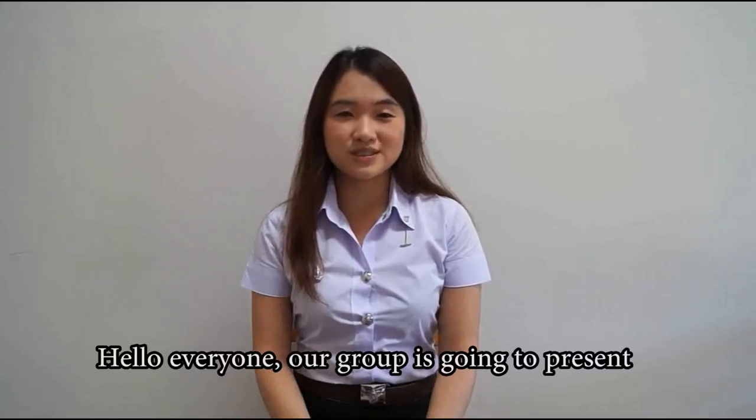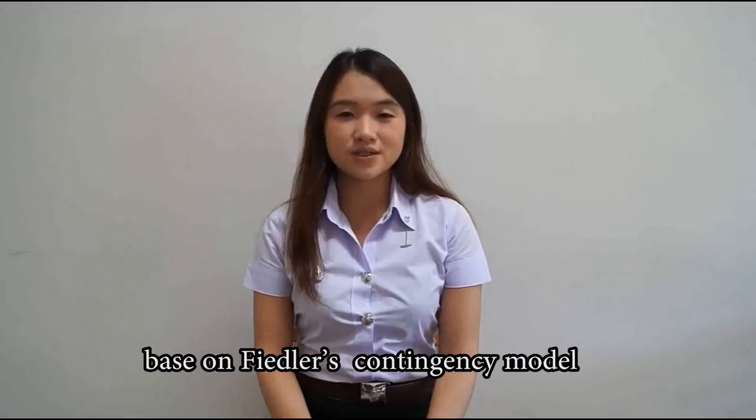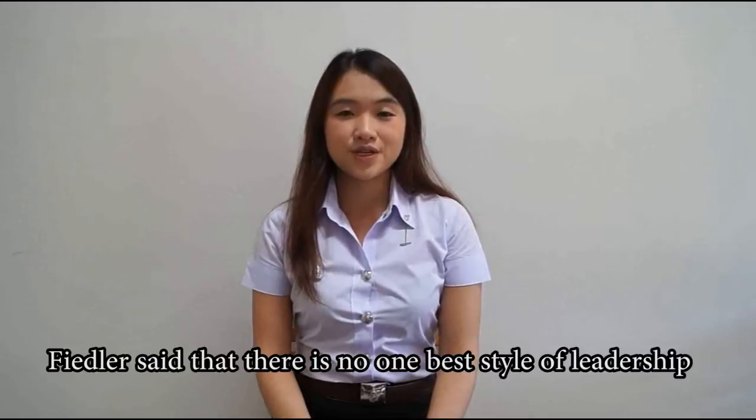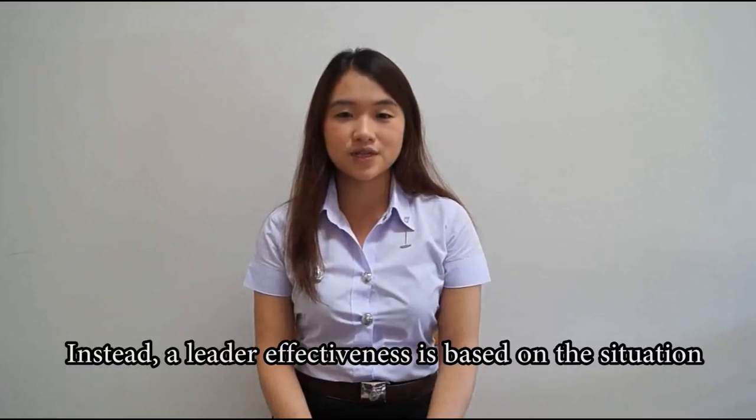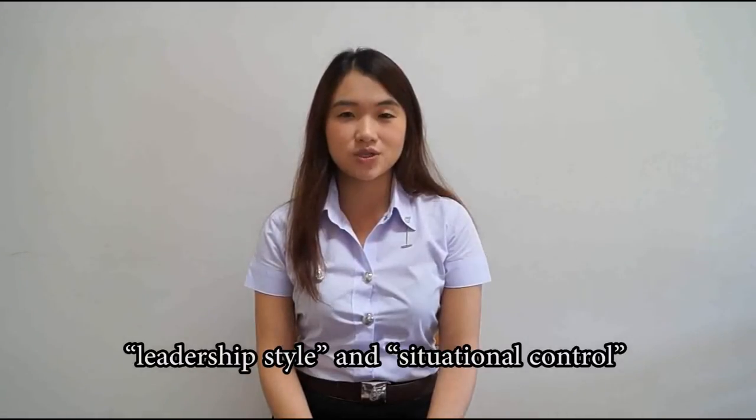Hello everyone. Our group is going to present a simulation of an uncertain situation based on Fiedler's contingency model. Fiedler said that there is no one best style of leadership. Instead, a leader's effectiveness is based on the situation. This is the result of two factors: leadership style and situational control.